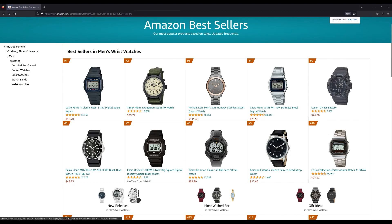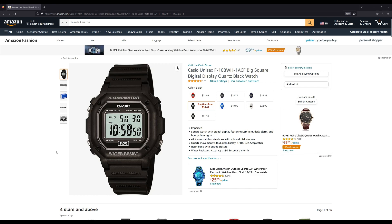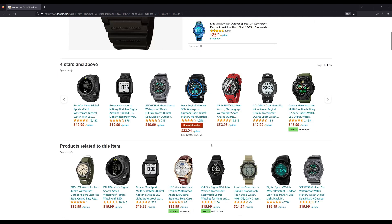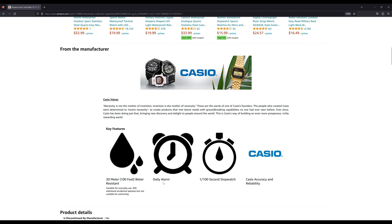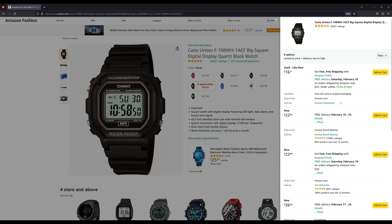Number seven is the Casio F108WH. I'm guessing this is popular because it looks very similar — from afar at least — to the G-Shock 5600. It's got 100 meters of water resistance. If you want to buy it new it's about $23.